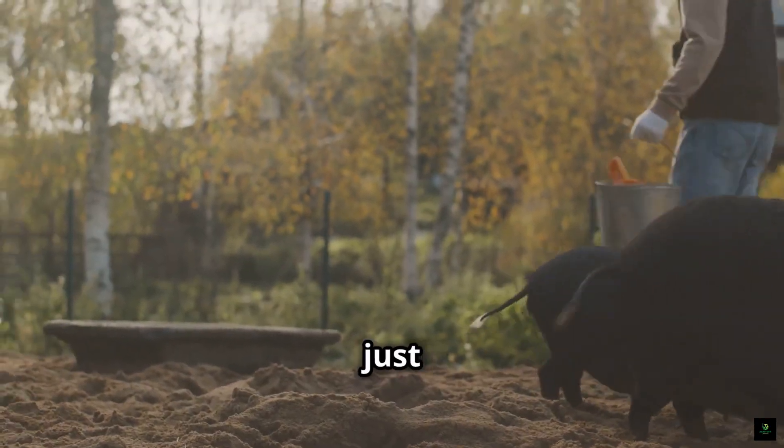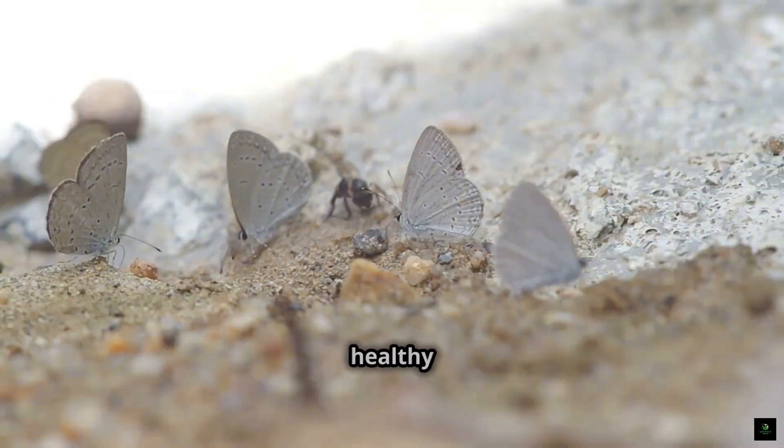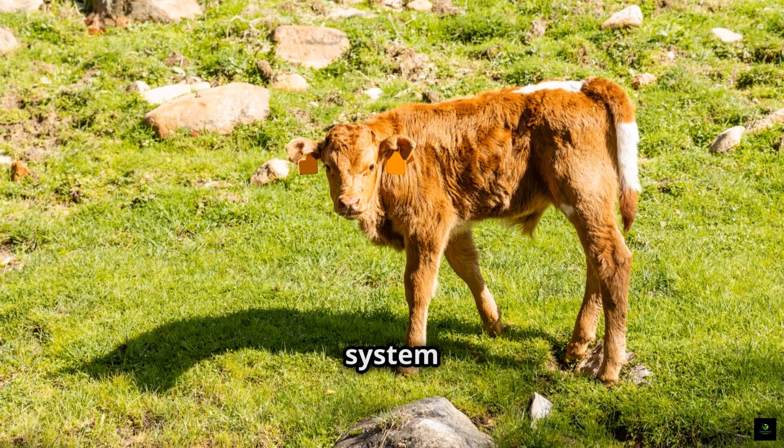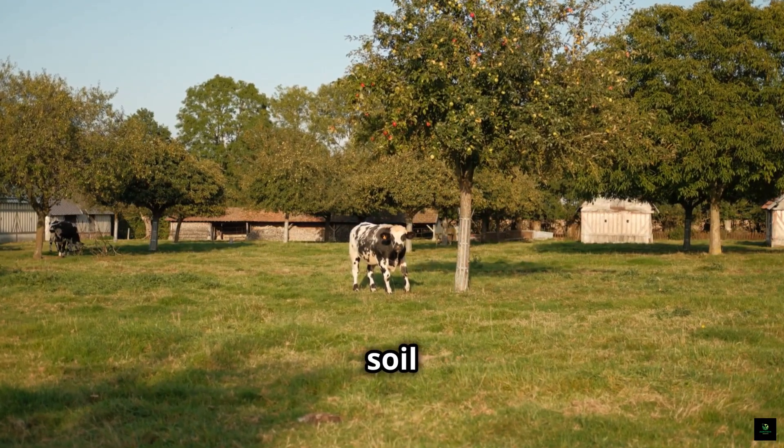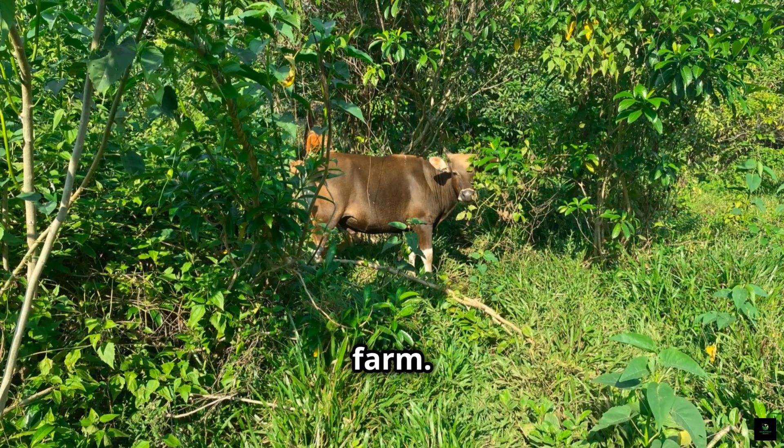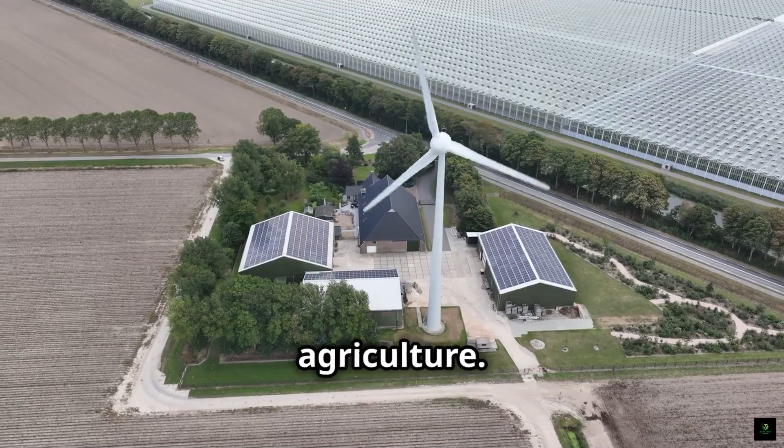Regenerative farming is about more than just growing food. It's about creating a healthy ecosystem — a system that supports all life, from the smallest microbes in the soil to the largest animals on the farm. It's a holistic approach to agriculture.